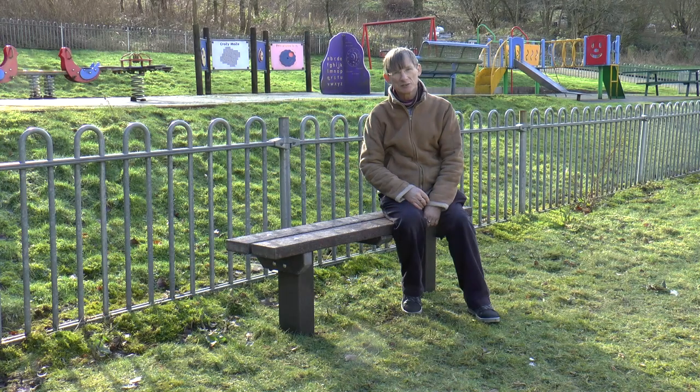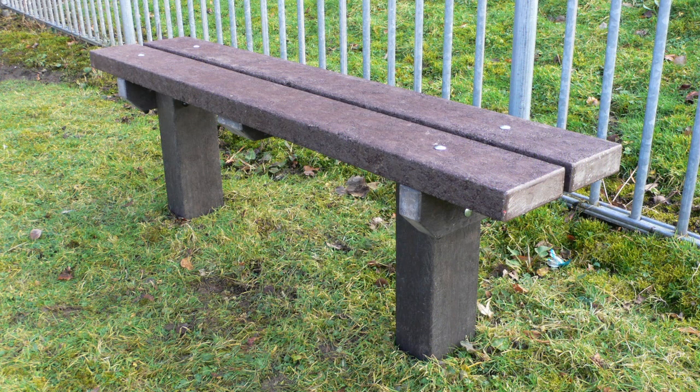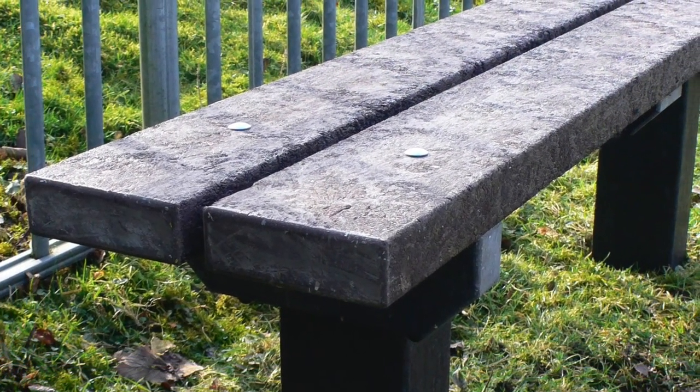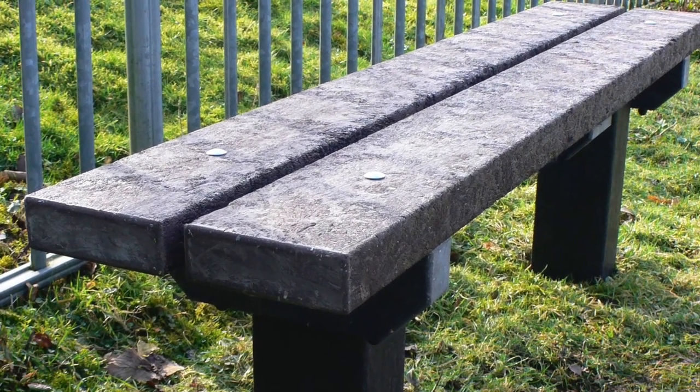30% of landfill is currently made up of plastic, so we'd rather keep it out of there and turn it into something useful. The beauty of a bench made out of recycled plastic is it will never rot, you'll never have to treat it, it's never going to crack, warp, or splinter.